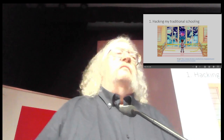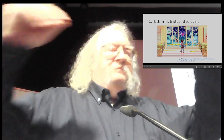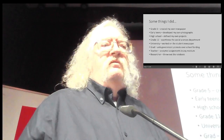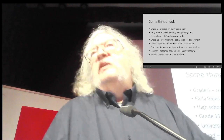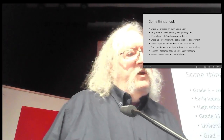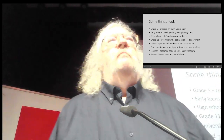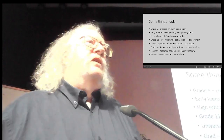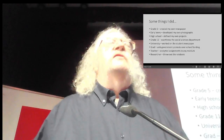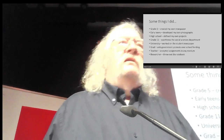First of all, hacking my traditional schooling. This may surprise you — I was not a typical student in school. In grade five, I created my own newspaper using a mimeograph machine, hand-drawing the pictures. In my early teens, I learned to develop my own photos. In high school, I defined my own projects different from the ones teachers assigned me. In grade 11, a group of us went through the social sciences department in a revolution — we called ourselves the Movement for Autocratic Organization, MAO. In university, I spent most of my time working on the student newspaper and a little bit of time attending classes.